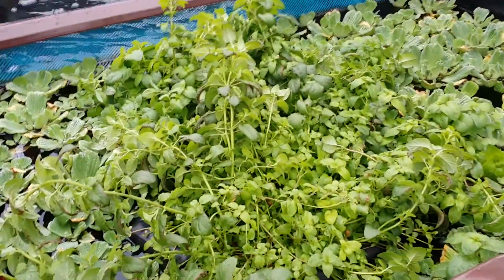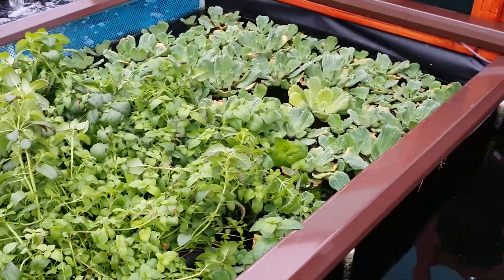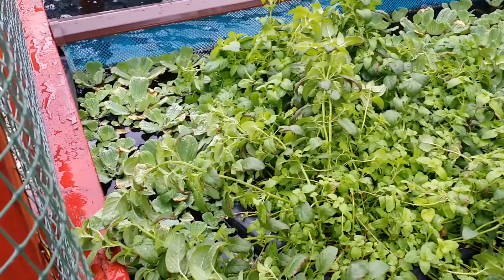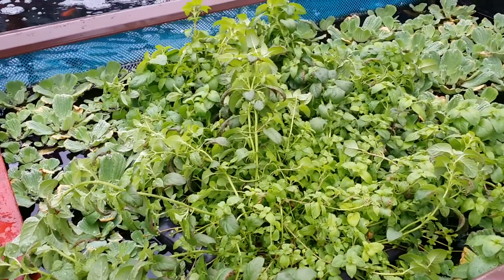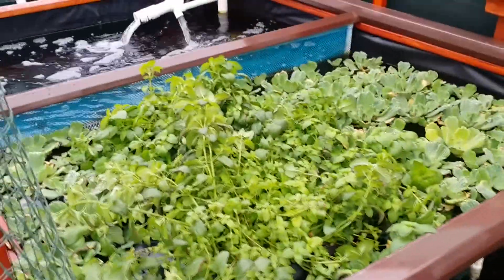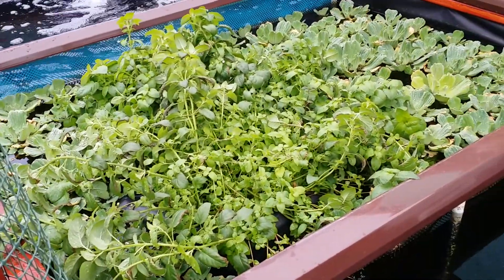Everything looks great, and if you remember from some of the other videos, 30 days ago when we first dosed new algae on April 13th, the plant life was relatively small and it has just exploded. New algae combines in the water to create so much dissolved oxygen and beneficial things going on that plant life just takes off and looks really, really good — lush and green.